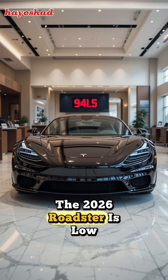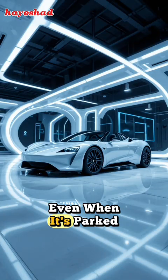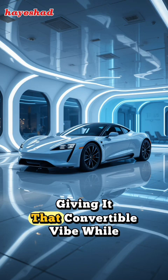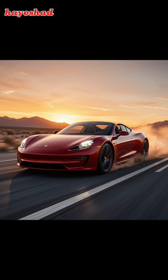Now, about design. The 2026 Roadster is low, sleek, and futuristic, with sculpted curves that scream speed even when it's parked. It's got a removable glass roof, giving it that convertible vibe while keeping things ultra-modern.